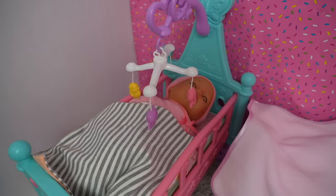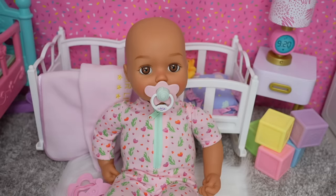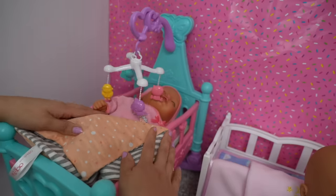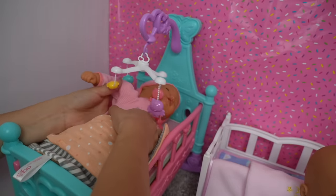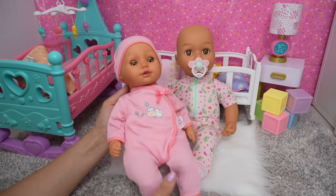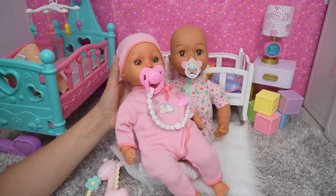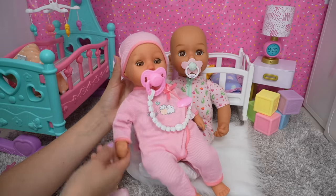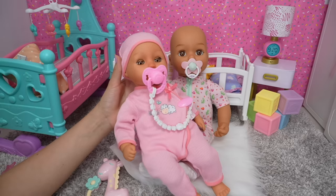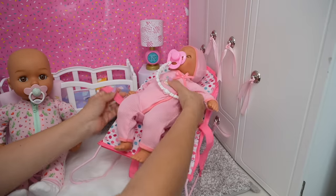She's asleep right now but she will be waking up soon. Your little sister is waking up. Let's get baby Sophie out of her crib. I think she wants her pacifier. Is that better? I think she may be ready for a bottle. She's usually really hungry when she first wakes up.